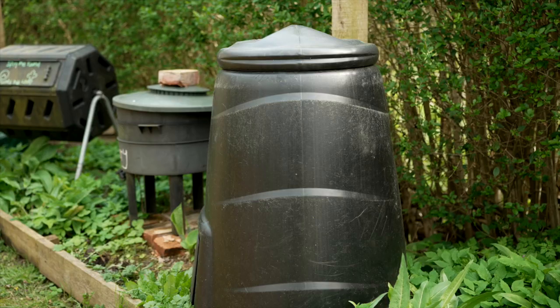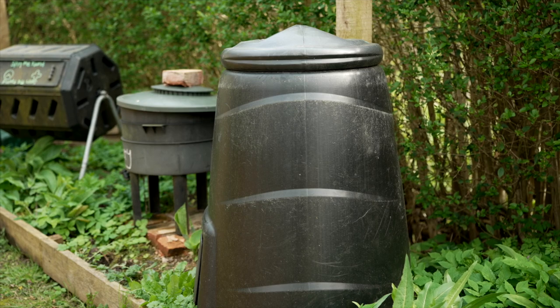Composting is taking all the different bits from your garden and from your food waste and, in its simplest form, sticking it in a big pile and letting it rot down. We can do fancy things like making nice bins and areas to do it in.